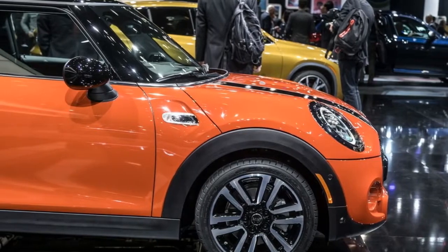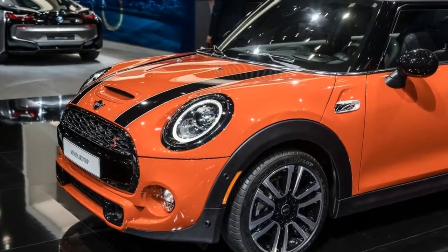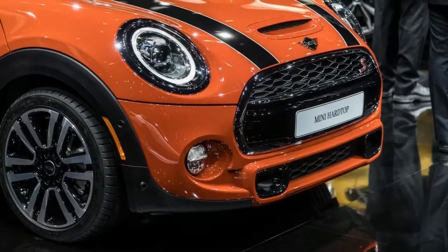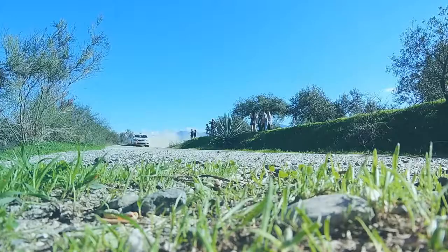The styling tweaks and changes to optional equipment aren't a huge deal, although they loom slightly larger here than they might with other cars, given MINI's rabid following and the brand's laser focus on design and personalization.